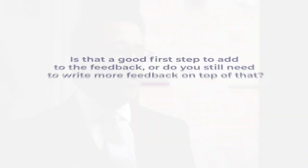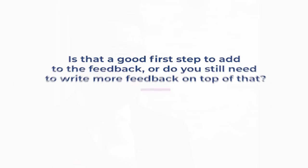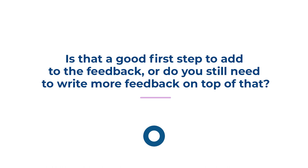In higher education, the use of marking rubrics has increased. A good complete rubric will have quite a lot of information on each criterion for each performance level. Is that a good first step to adding richness to the feedback that students get? Or do you still need to write more feedback on top of that, even where you've got really clear performance levels per criterion? You still do, because another key ingredient of feedback is examples.